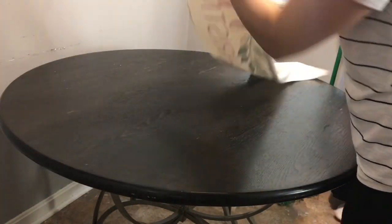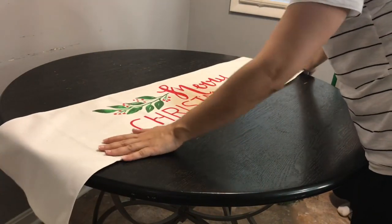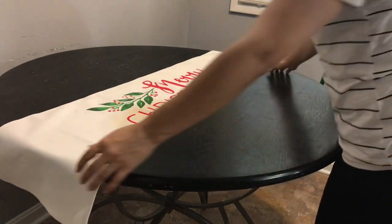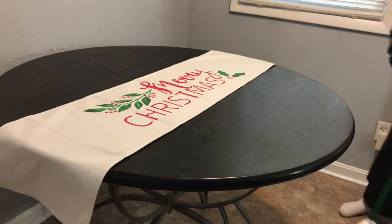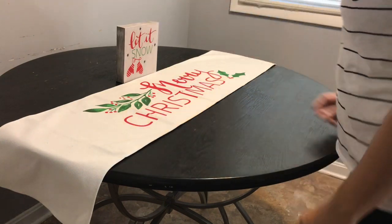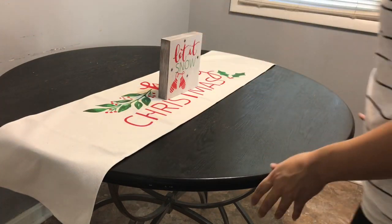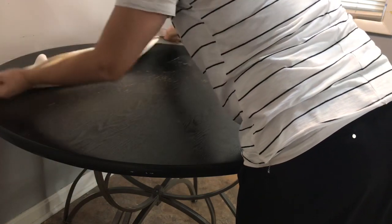Moving on to the dining room. We did clean up a little, and I kept it simple by just using a table runner and a frame that says 'let it snow.' I really didn't know how to place it because this was my second year doing Christmas decor, so I was just trying to play with it and see what looked best.